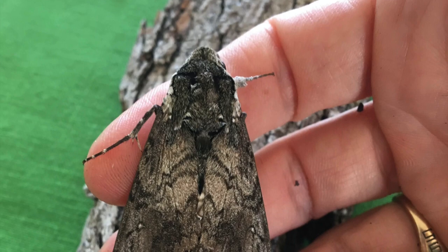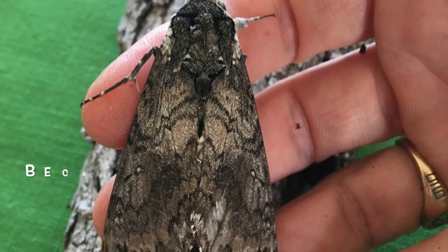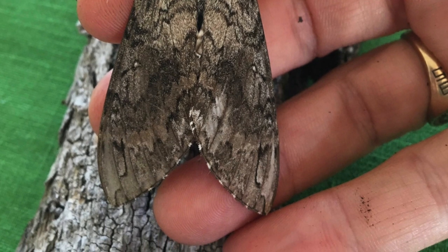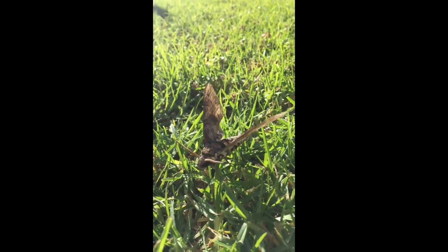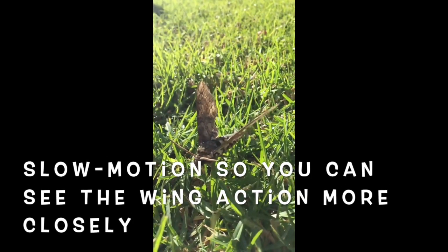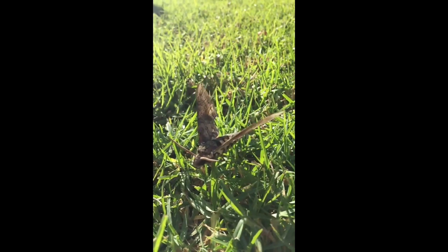I found a sphinx moth at Lafayette, on one of the logs in our garden. Isn't it cool how camouflaged it is with the bark of the log? And this one is a hummingbird moth I found in my garden at home. I've put it in slow motion so you can see how it moves its wings back and forth like a hummingbird — if you sped it up you could hardly see them, it's almost like a blur.